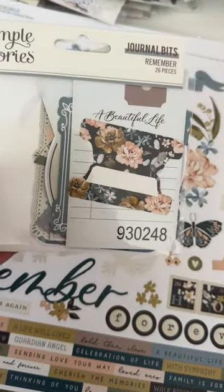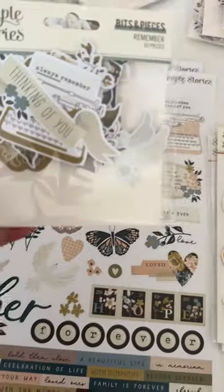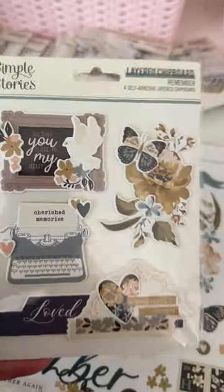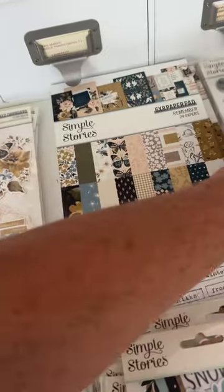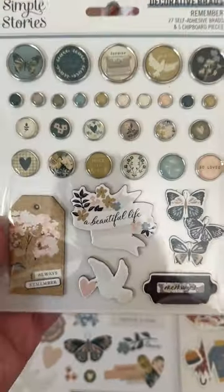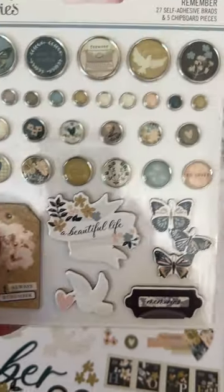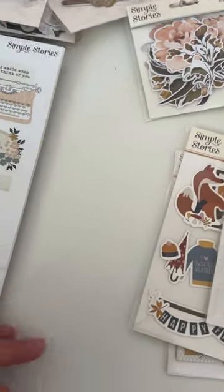I got a bunch of the journal bits, some of the bits and pieces, and the floral bits — really pretty. I also grabbed some of the layered chipboard pieces, and then I grabbed the brads — it's a brad and chipboard combo. So again, that collection is called 'Remember,' and I'll have those up for sale on a future sale here soon.